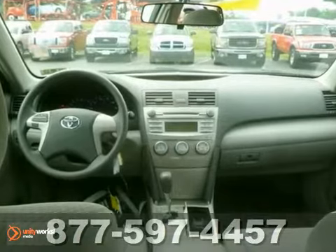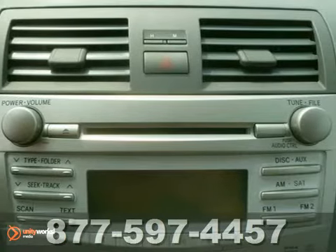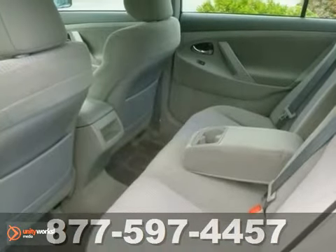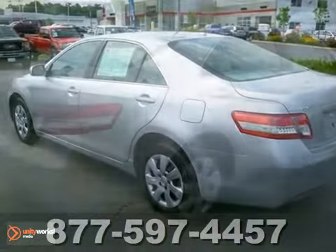And a premium sound system with MP3 input, a radio data system, and speed sensitive volume control. With its spirited performance, superb fuel economy, and rock-solid build quality, the acclaimed Camry is a must-see.